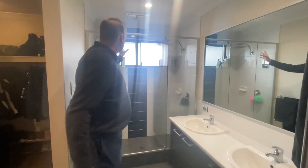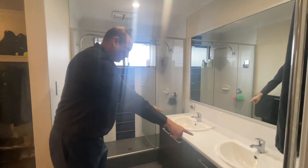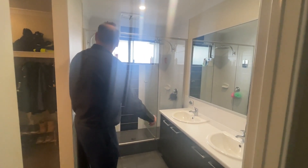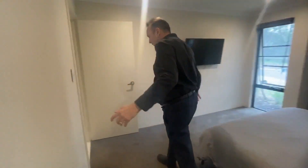And then in here we have the lovely double rainwater shower. Double sink, double vanity, double doors, large mirror. And then Braden's actually standing in the toilet at the moment. So that's your master.